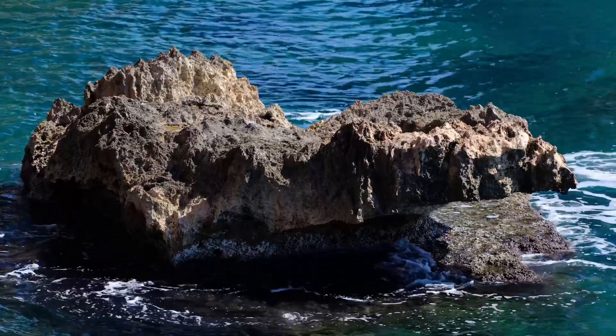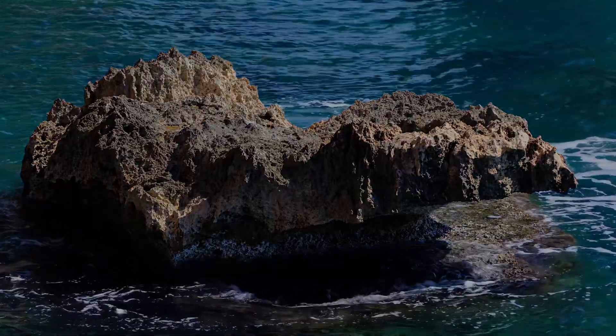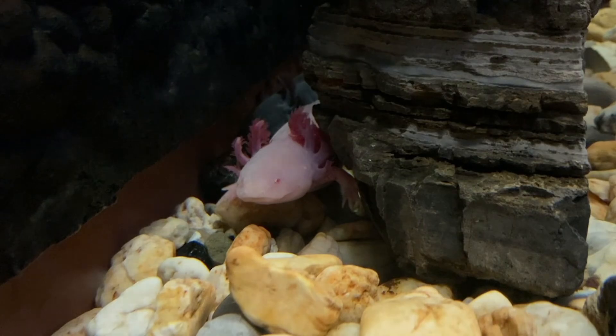Don't forget to like and subscribe, and now let's plunge into the canals of Xochimilco and meet the incredible axolotl. Axolotls are found only in the ancient lake system of Xochimilco, near Mexico City.